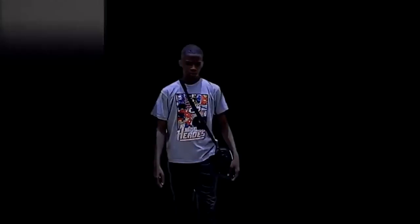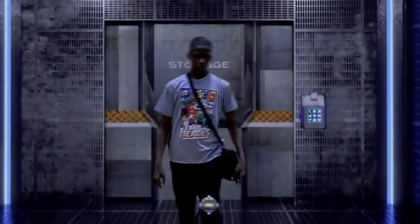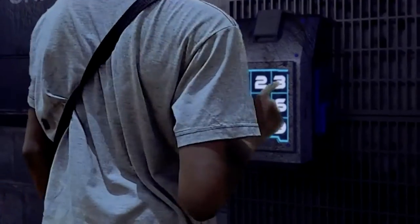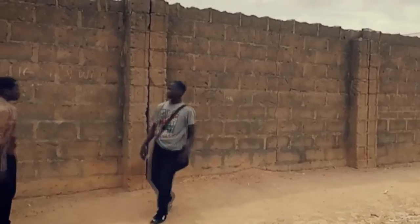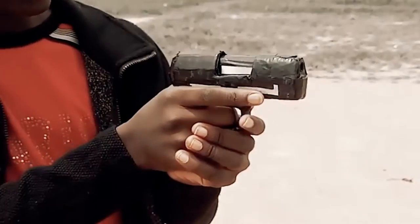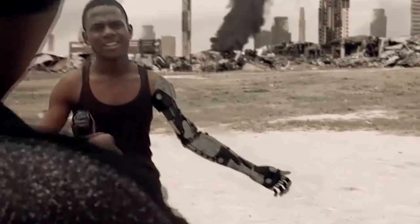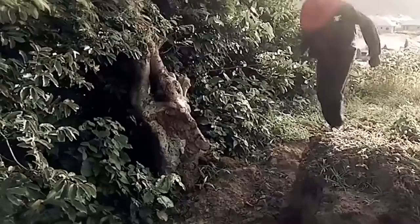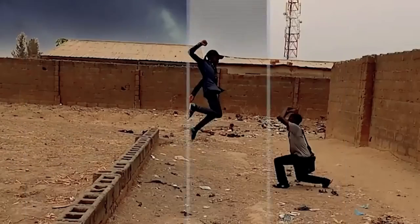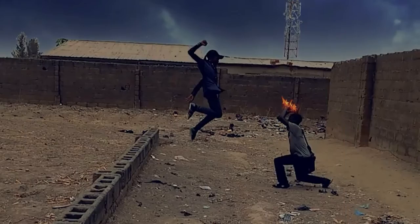Teenagers from Nigeria have already made several short films and have no intention of stopping. Slow internet, power outages — that's nothing. These guys are learning how to create visual effects from YouTube video tutorials and are very hardworking. They want to make the most ambitious movie in Nigeria and possibly beyond. It's rather clear how to make movies without cool cameras.